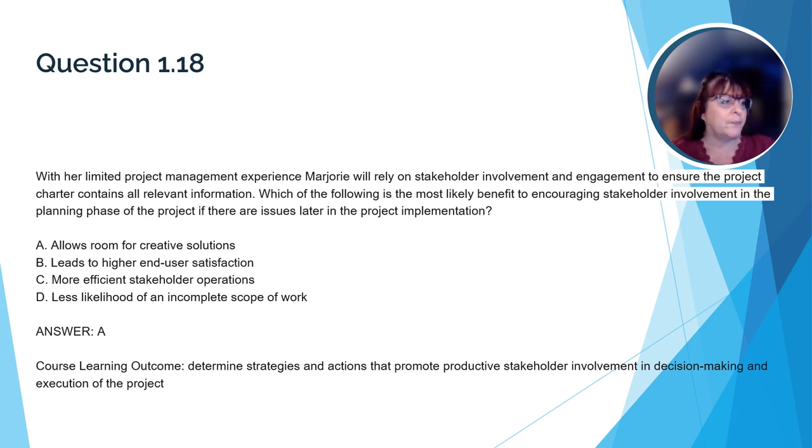Here's a question that relates back to stakeholder involvement. Let's read the question together. With her limited project management experience, Marjorie will rely on stakeholder involvement and engagement to ensure the project charter contains all relevant information. Which of the following is the most likely benefit to encouraging stakeholder involvement in the planning phase if there are issues later in the project implementation? The correct answer is A: allows room for creative solutions. By involving stakeholders early on, Marjorie will have the benefit of their expertise and will be more likely to have a varied and creative approach to project implementation.